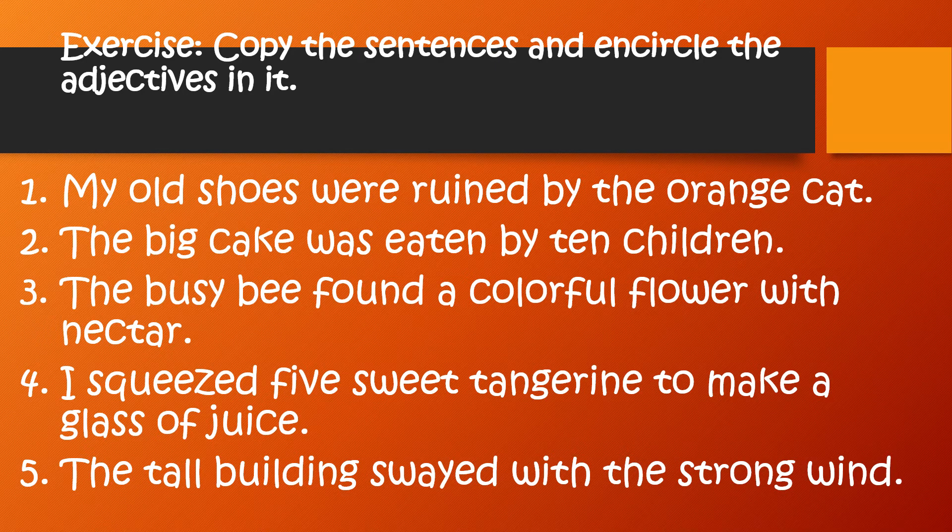Number two: the big cake was eaten by 10 children. Number three: the busy bee found a colorful flower with nectar. Number four: I squeezed five sweet tangerines to make a glass of juice. And number five: the tall building swayed with the strong wind.